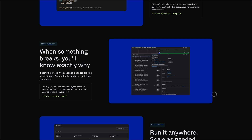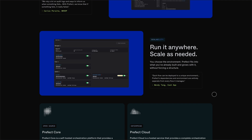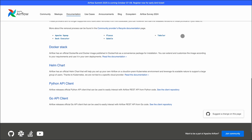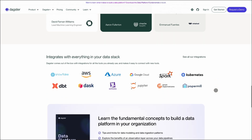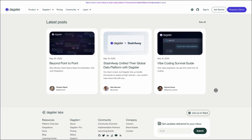So, which one fits you best? If you're running classic ETL jobs and value a mature ecosystem, Airflow is a dependable choice. If you're aiming for a modern, asset-centric approach with strong testing and observability, Dagster offers a compelling package. And if you want Pythonic simplicity with dynamic workflows and a flexible pricing structure, Prefect could be your go-to. Choose the tool that aligns with your team's needs and workflow complexity.